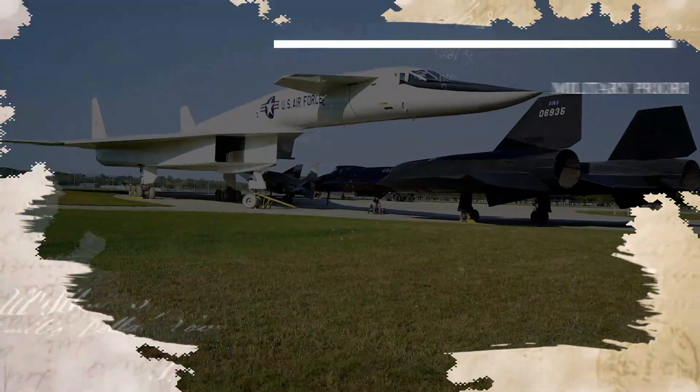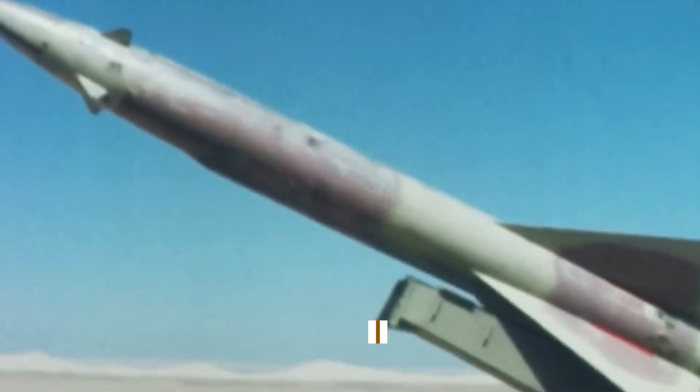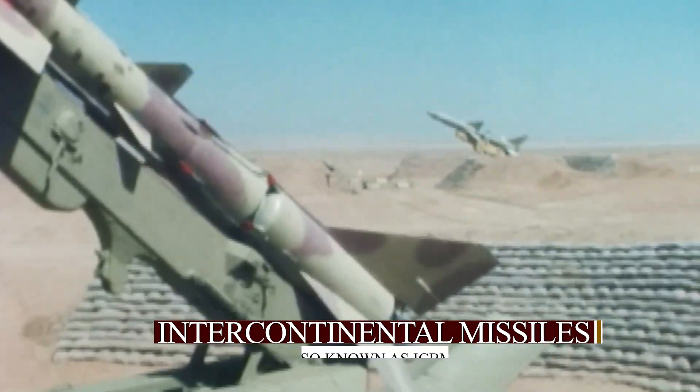The Valkyrie's journey took a further turn as advancements in intercontinental ballistic missiles — also known as ICBMs — reshaped military strategies.